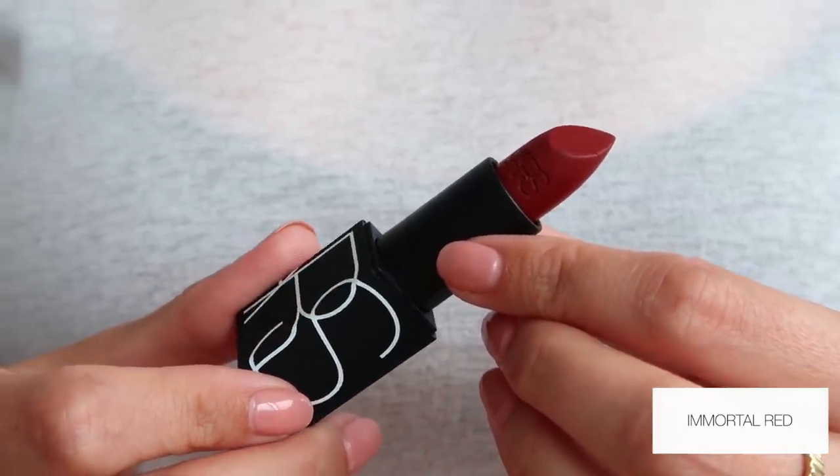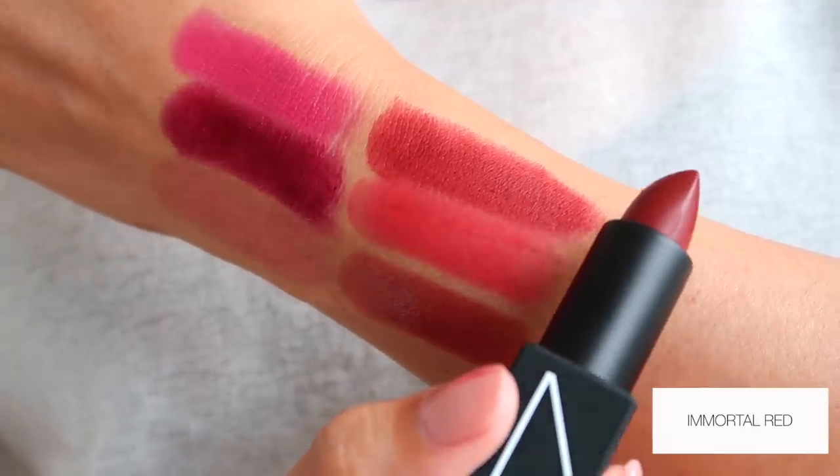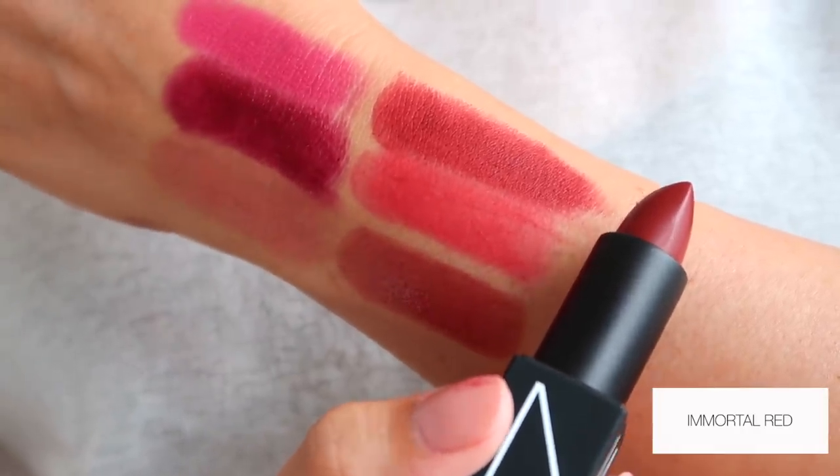Let's move on to the last and final lipstick — Immortal Red. Look at this. This is just that iconic crimson red. If this does not make you feel glam, I honestly don't know what will. I really just feel like I need to put on a ball gown and saunter up some stairs and meet my Prince Charming or something like that. This is stunning. And because this is a matte texture, it's going to be super long lasting — one of those ones you can wear all night long. That is so pretty.